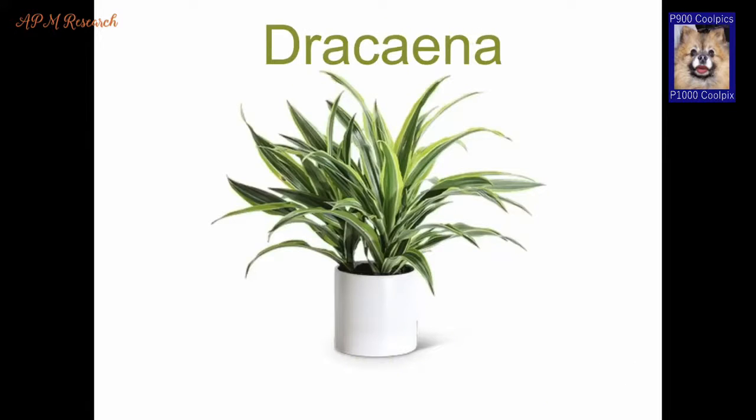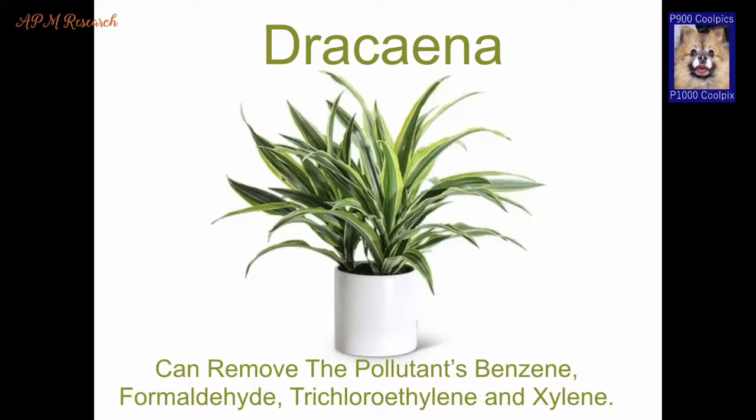Dracaena. This plant is a good choice for your office and there are more than 40 varieties of this plant, so no need to worry about choice. It has the ability to remove pollutants like benzene, formaldehyde, trichlorethylene and xylene.